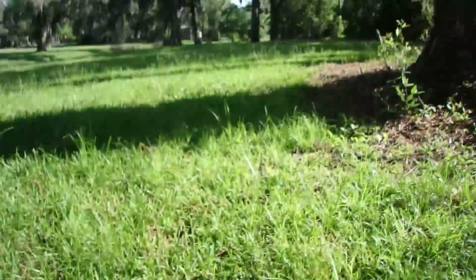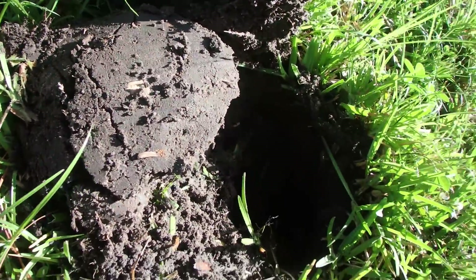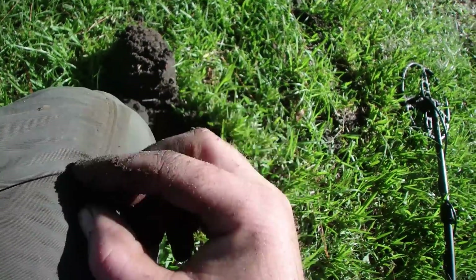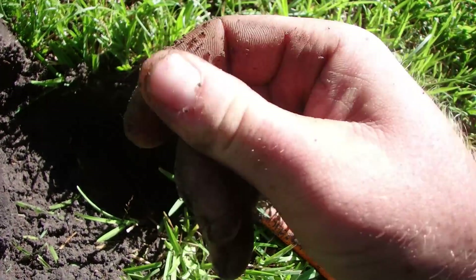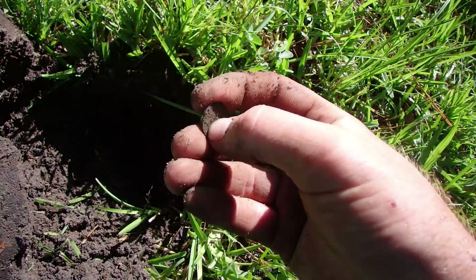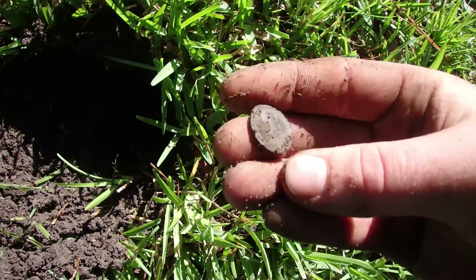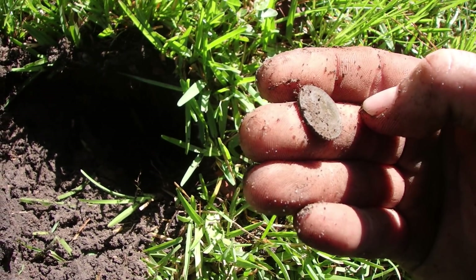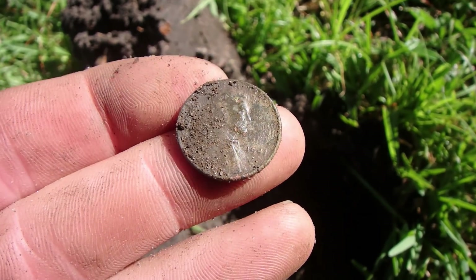Bob is here as well — he just dug an old buckle and a huge piece of lead that looked like a hammer. Trying to get a date and figure out the range here. It's very chunky right where the date is. 19 something... I'll try to figure it out. 1941.